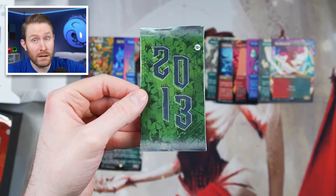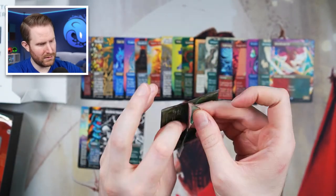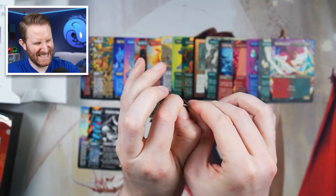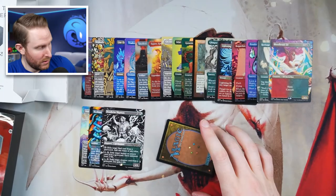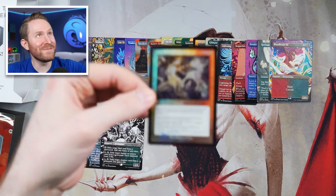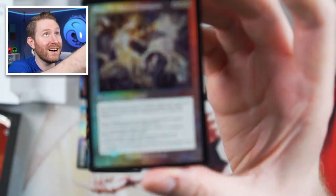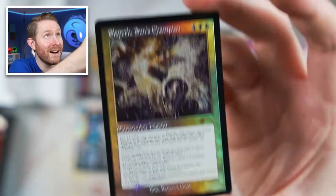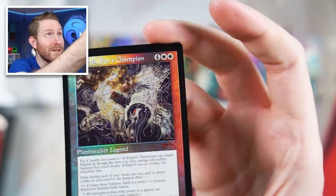Here we have 2013 — unlucky number, let's see if it's a lucky card. We got a foil Elspeth! This one has way too much text on it because it's a planeswalker in old border, so I don't know who would actually run this in their deck, but look at that art — that is gorgeous. One of my favorite foiling treatments is the rainbow foil old border. That is beautiful.